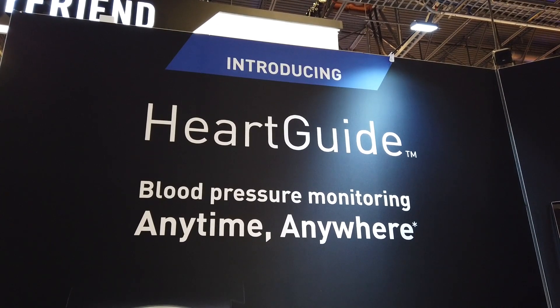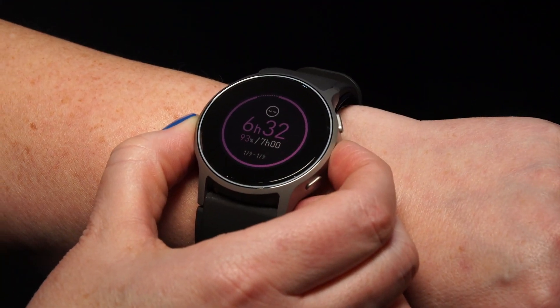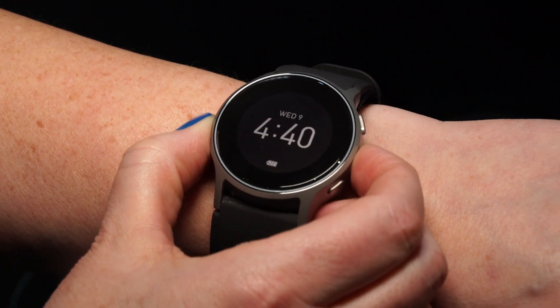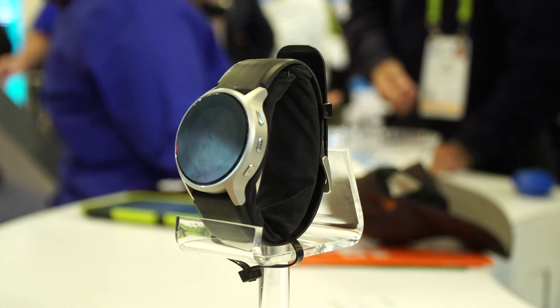Tell me about it. It is the first wearable blood pressure monitor. It allows you to take your blood pressure anytime, anywhere. So if you're one of the 103 million U.S. adults with hypertension, this is the product for you.